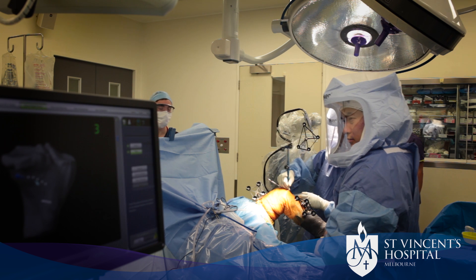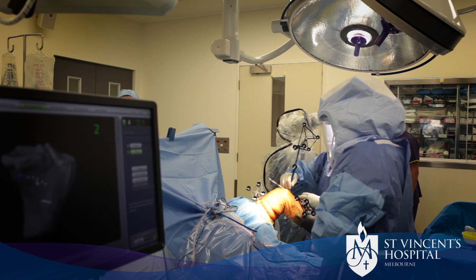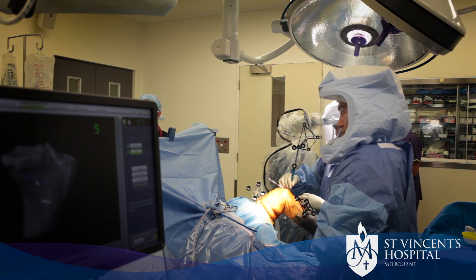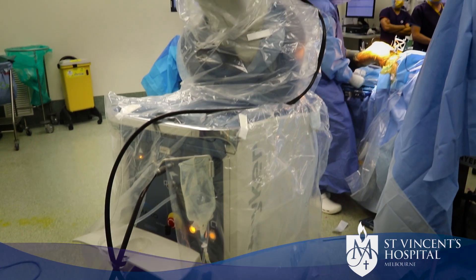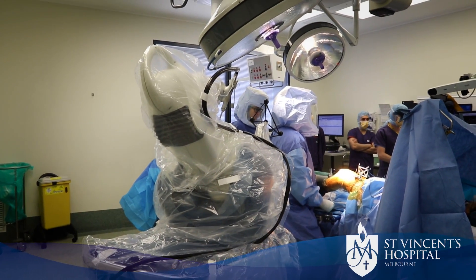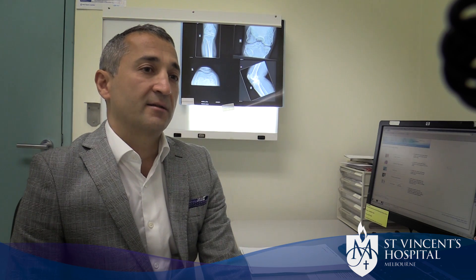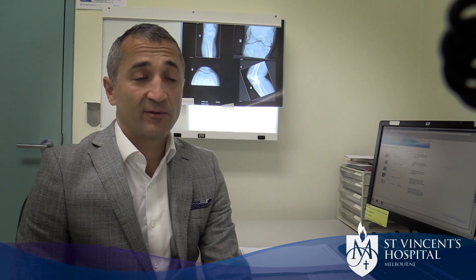It's not to say that this is a robot that operates autonomously. It certainly relies on the surgeon. I would like to think of it as a pilot flying an aeroplane, where the computers on the planes are so advanced that they can fly the plane and take off and land, but you still wouldn't jump in a plane without a pilot.